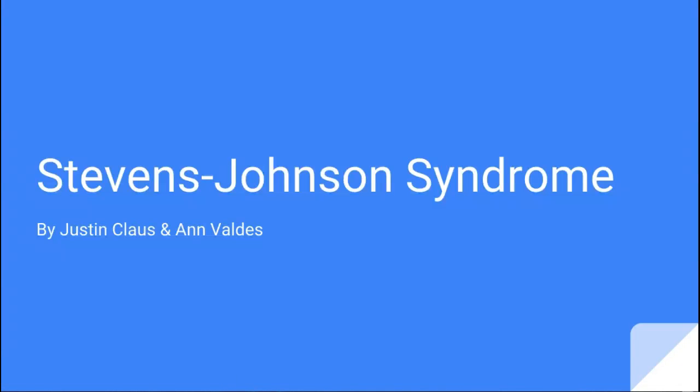Welcome! The human biological disease we are presenting today is Stevens-Johnson Syndrome. We chose this syndrome because one of our group members has this syndrome and has experienced an outbreak before, so we saw this as an opportunity to learn more about it.